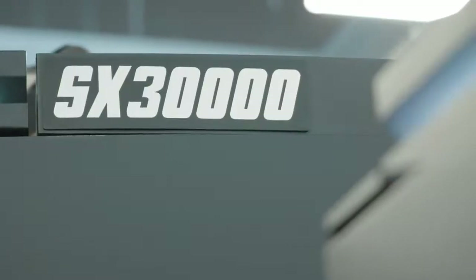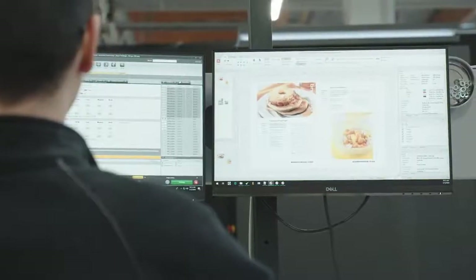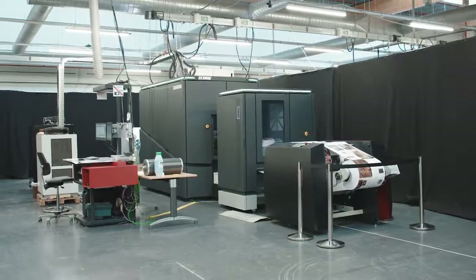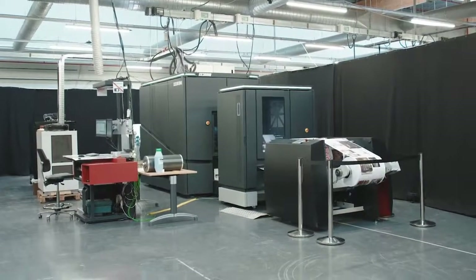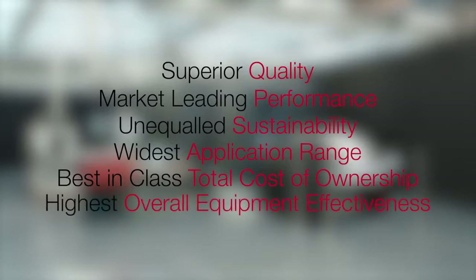Meet the Zycon SX30,000, the fifth generation duplex platform by Zycon, developed for the graphic arts market. Targeted at high-value print applications, the SX30,000 delivers superior quality, market-leading performance, unequaled sustainability, widest application range, best-in-class total cost of ownership and highest overall equipment effectiveness.